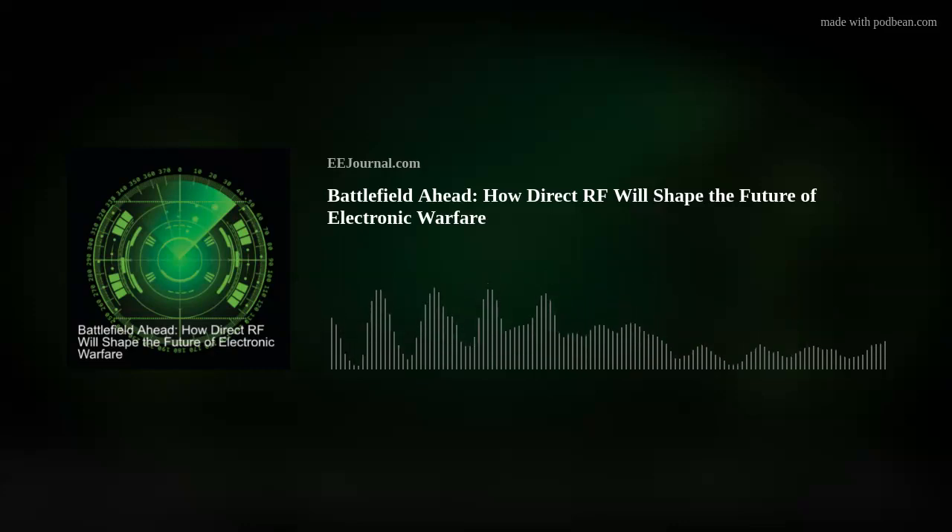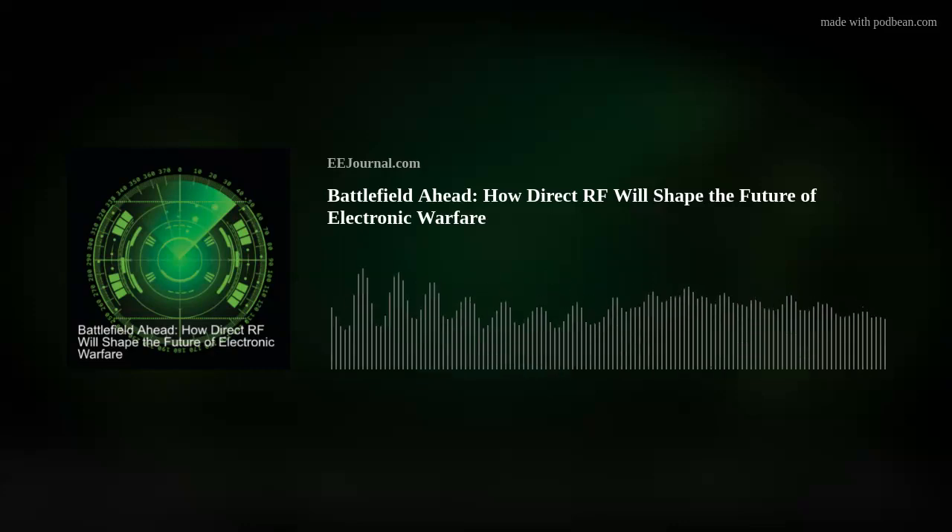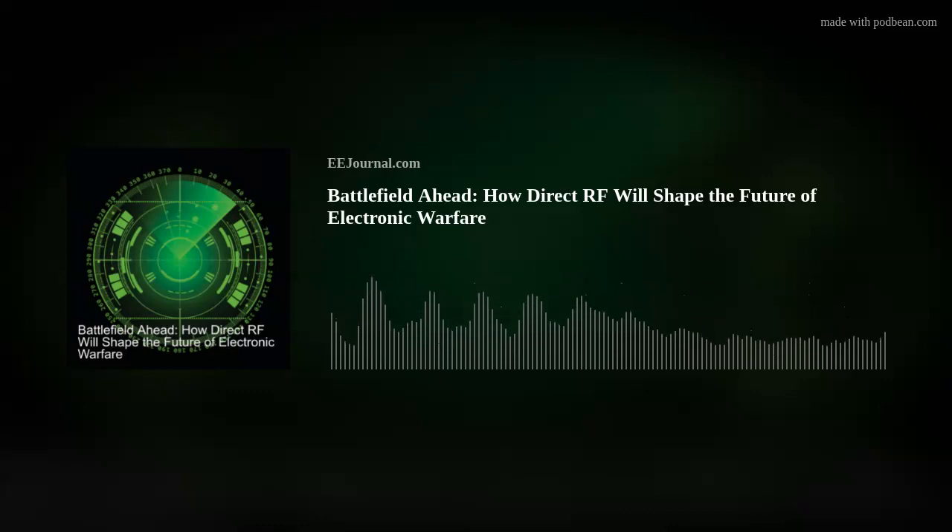Hi Roger, thank you so much for joining me. A pleasure to be here, Amelia. Okay, so Roger, we're talking about how Direct RF can revolutionize military EW and radar systems. But before we dig into the details, what are you seeing as the critical needs for military and aerospace radar and electronic warfare these days?